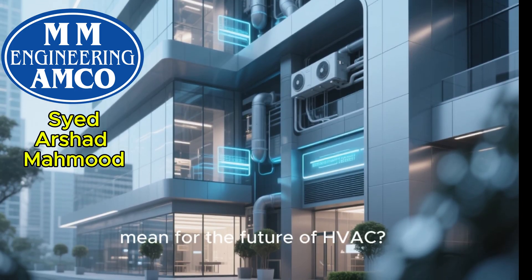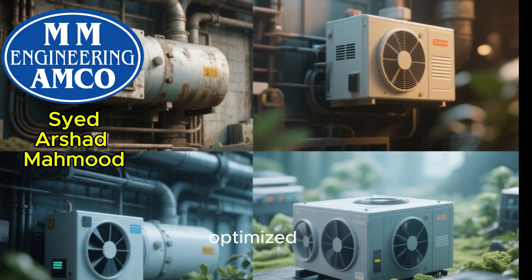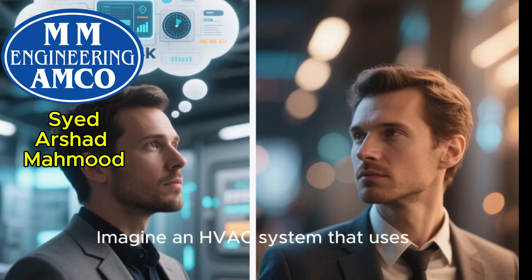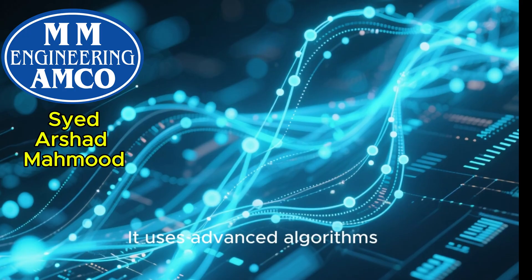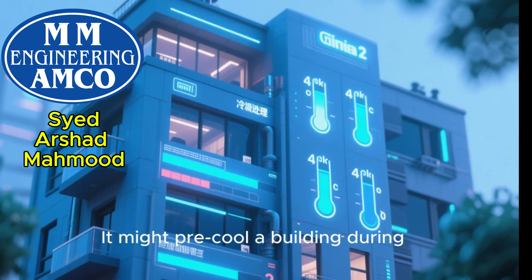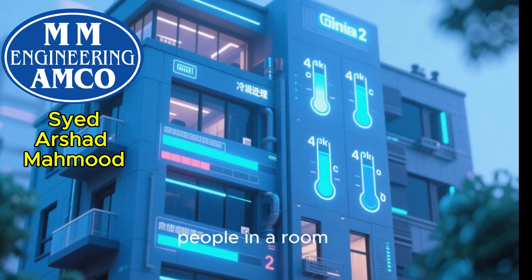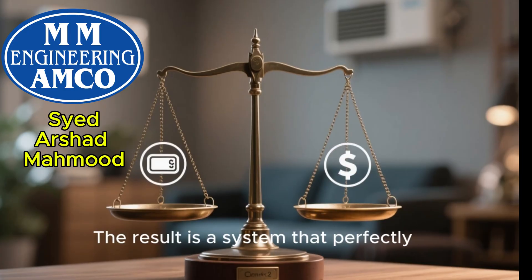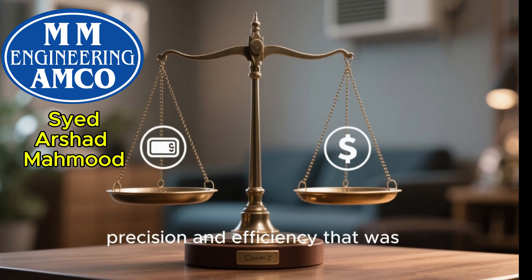So what does this all mean for the future of HVAC? It means we're moving away from one-size-fits-all solutions and toward highly optimized intelligent systems — buildings that practically breathe. Imagine an HVAC system that uses real-time data on occupancy, weather forecasts, and utility pricing, with advanced algorithms based on thermodynamic principles to make predictive adjustments. It might pre-cool a building during off-peak hours when electricity is cheap, or modulate its output based on the exact number of people in a room. This is the promise of combining advanced thermodynamics with smart controls — perfectly balancing comfort and cost with a level of precision and efficiency previously unimaginable.